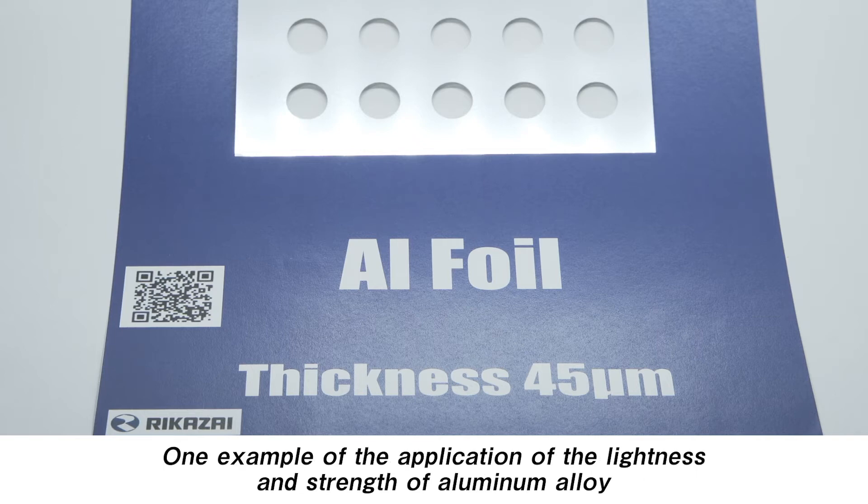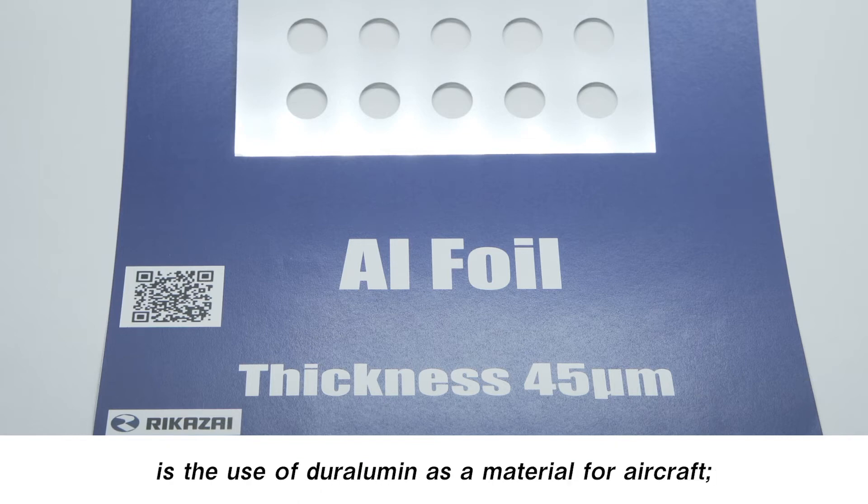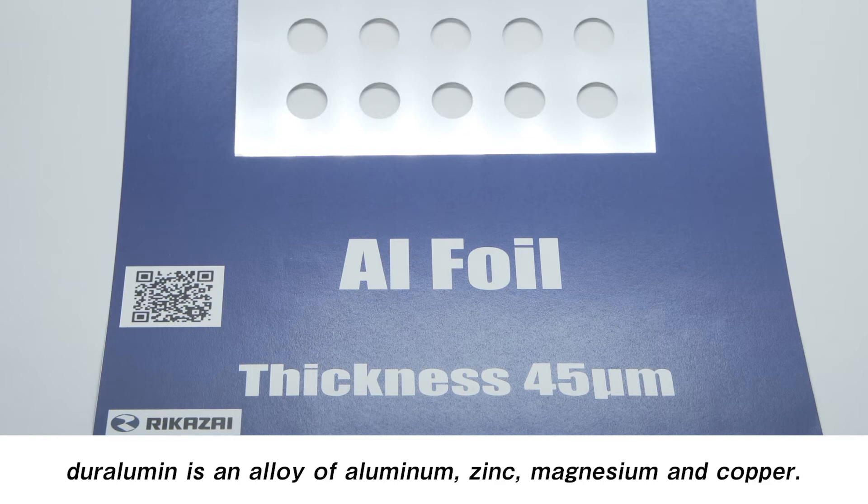One example of the application of the lightness and strength of aluminum alloy is the use of Duralumin as a material for aircraft. Duralumin is an alloy of aluminum, zinc, magnesium, and copper.